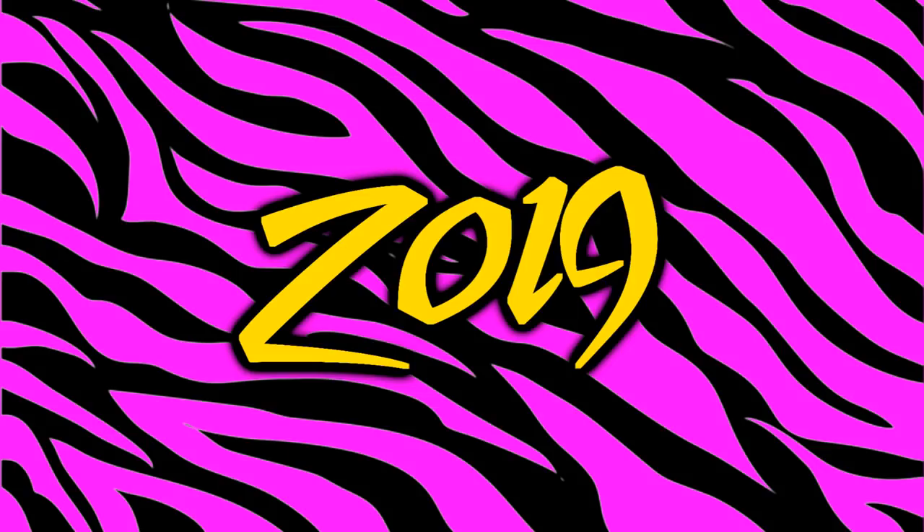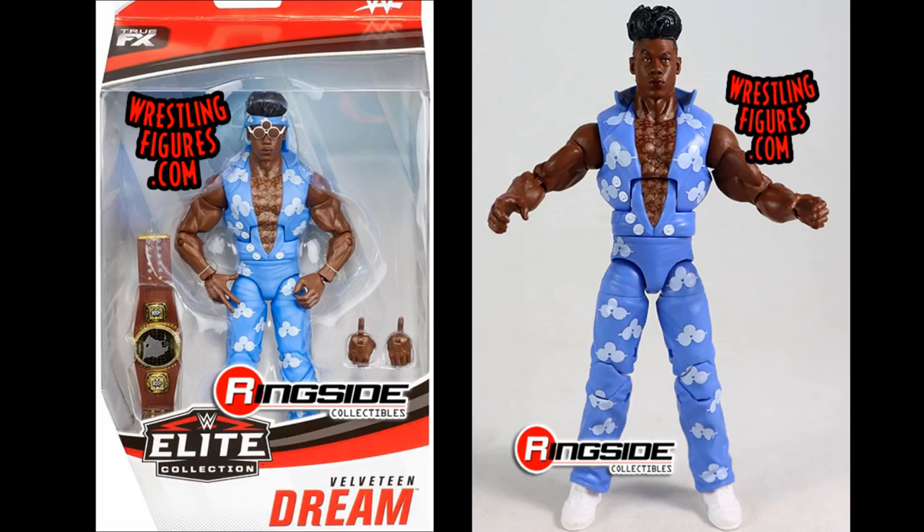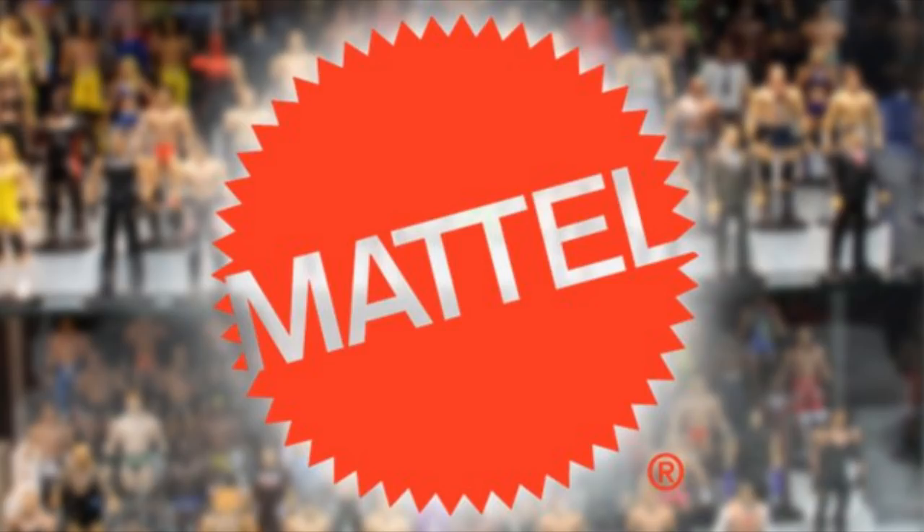Finishing it up with 2019, I went with Elite 72 Velveteen Dream. It's pretty self-explanatory — I could not stand the look of this figure. It's a re-release head sculpt, we had never seen this attire before, and it was just not very well received. If it had a different torso it would have been much better received. Out of all the great attires Velveteen Dream has worn, this was definitely not one of them. Runner-ups include Elite 65 Ronda Rousey, Elite 68 Brie Bella, and Elite 71 Nikki Bella.